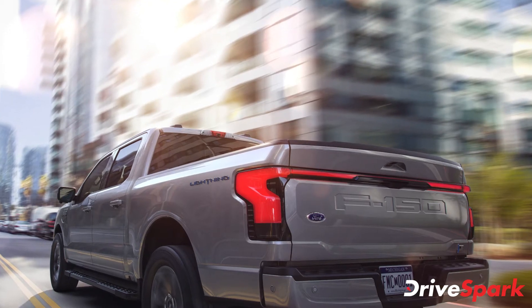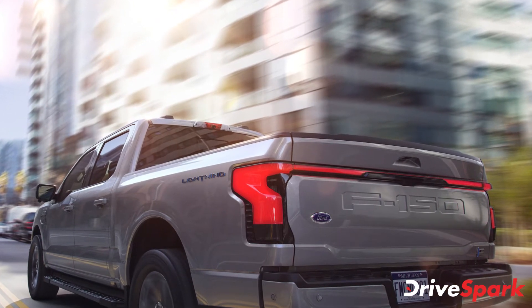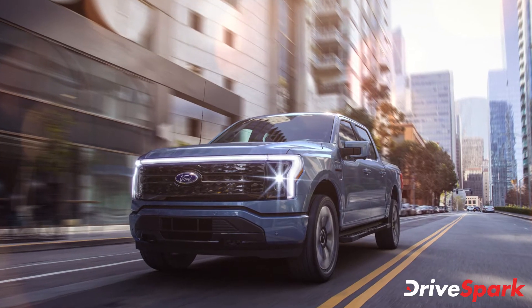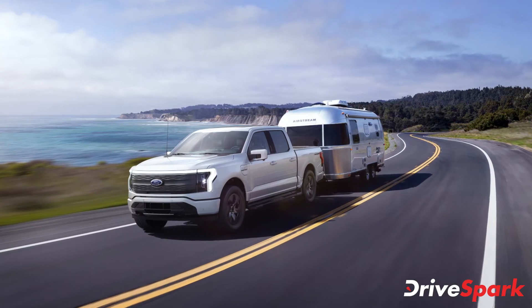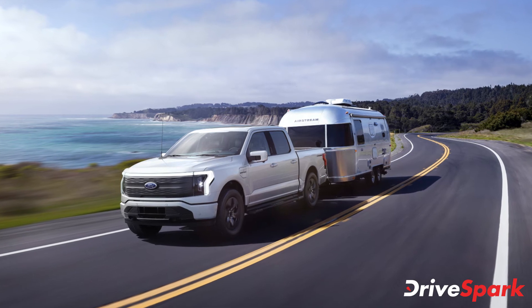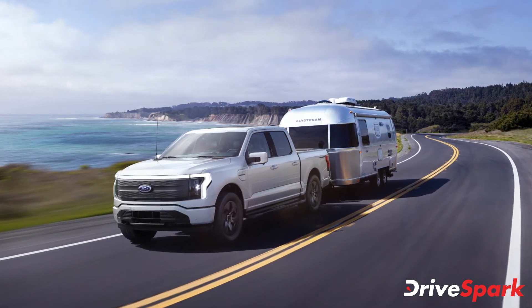There are two powertrain options. The standard range model is rated at 426 brake horsepower with 370 kilometres of range, whereas the extended range model comes with a more powerful 563-bhp setup and 450 kilometres of range.